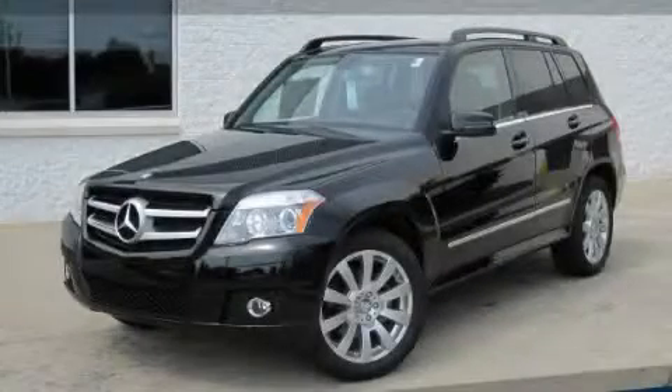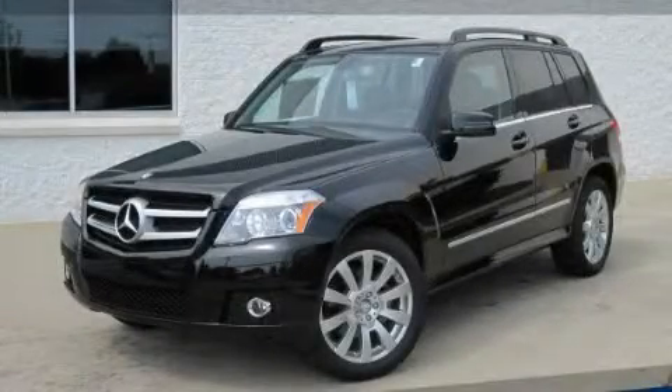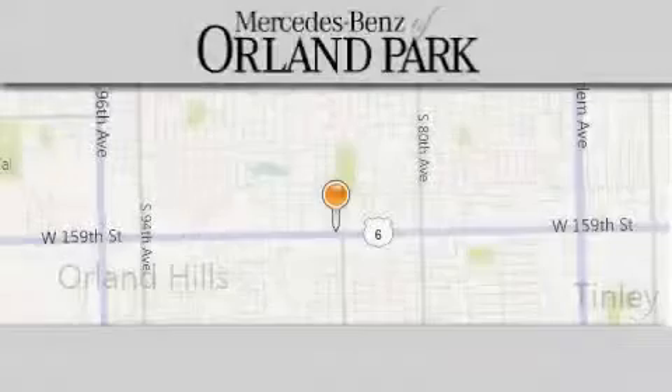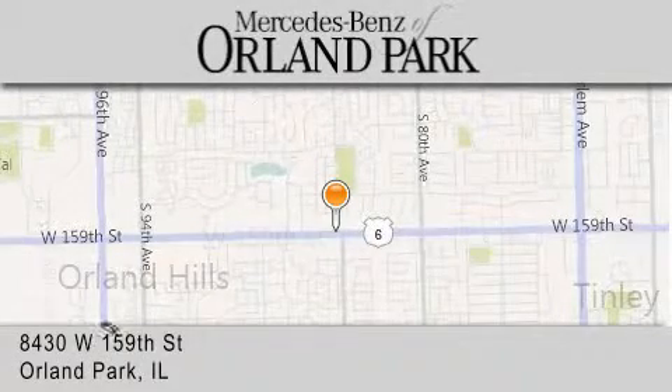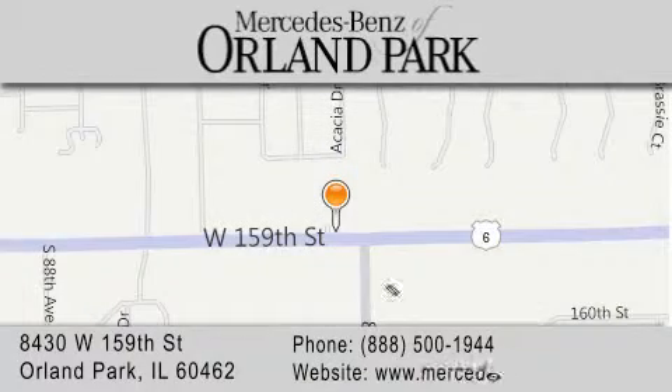Contact us today to schedule your opportunity to see this automobile in person. Thank you for visiting Mercedes-Benz of Orland Park. You're a Chicago Mercedes dealer, conveniently located on 159th in Orland Park. Enjoy the experience.